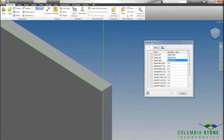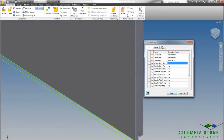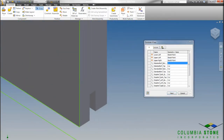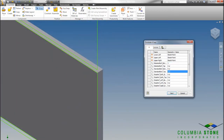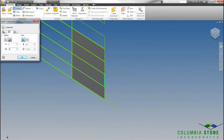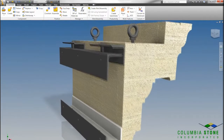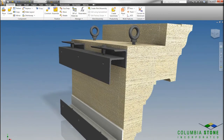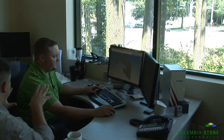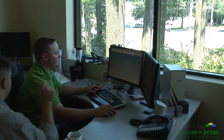Nowhere does BIM and digital prototyping converge more frequently than in the building products, manufacturing, and fabrication industry. Autodesk Inventor has purpose-built tools designed specifically to address the needs of this industry. Features like iCopy enable fabricators like Columbia Stone to easily customize their panel assemblies by automating the process of copying and positioning each panel onto a building model. Justin uses iCopy to properly resize and insert each copied panel into the assembly, and according to Justin, iCopy was a critical element of their success with this IPD project.